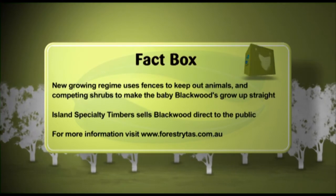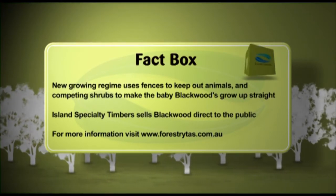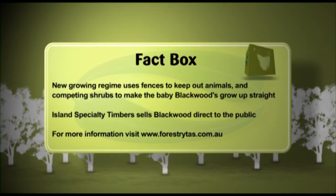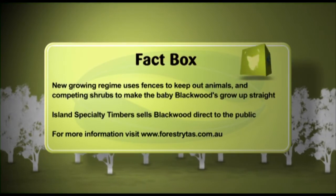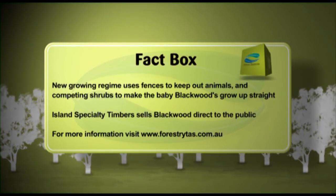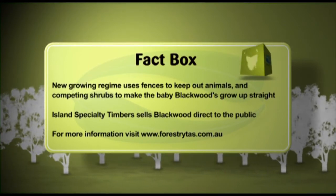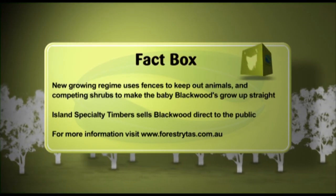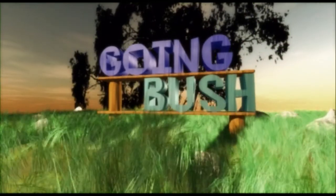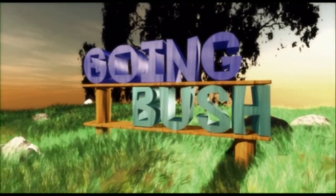Whether it's fine furniture makers or larger Tasmanian saw mills, blackwood is an integral part of forestry in the state. The new growing regime using fences to keep out game is being hugely successful, meaning there will be saw logs for decades to come. Meanwhile, island specialty timbers are training more and more logging contractors to bring in trees which craftsmen can turn into a work of art.